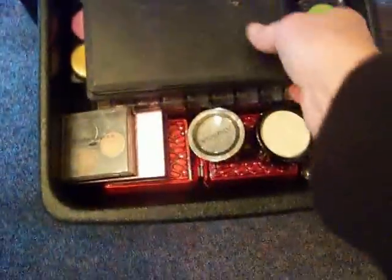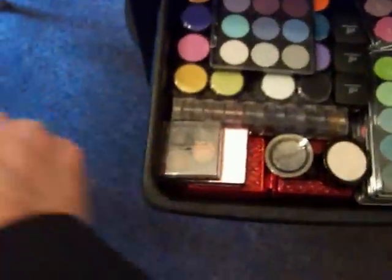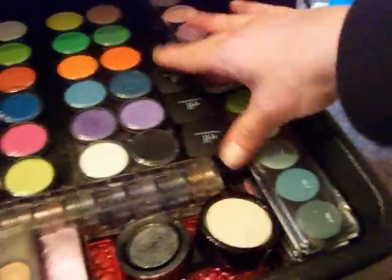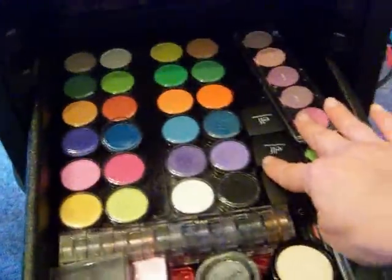In the second drawer I have eyeshadows — the Coastal Scents 26 and the 28 neutral eyeshadows. These are little eyeshadows I got off of eBay, got a really good deal — eyeshadows, powders, and blushes. So I have several of those, plus three gel liners from ELF.